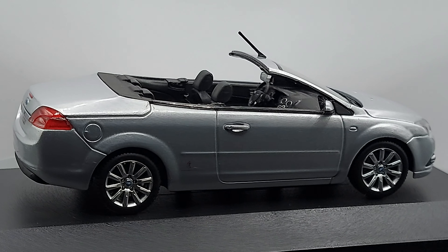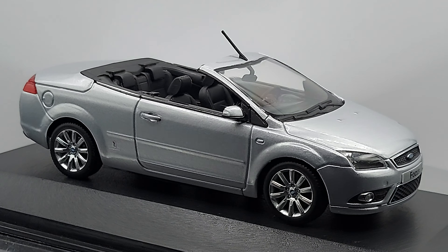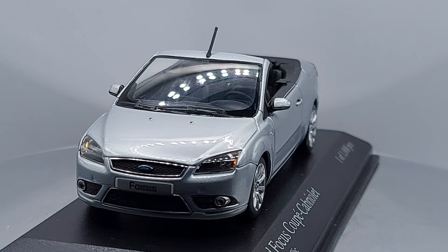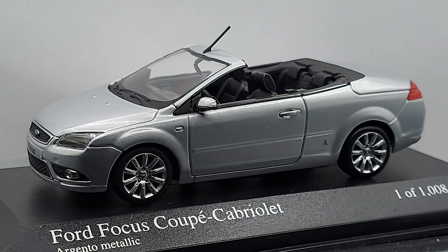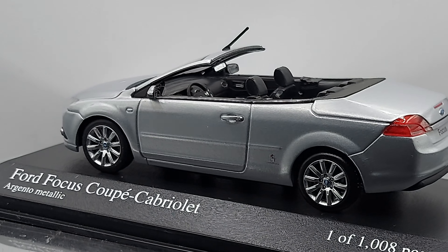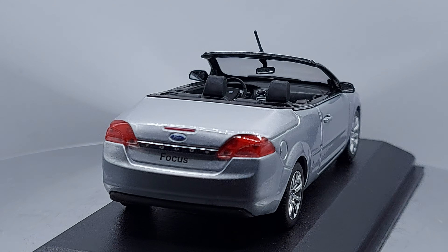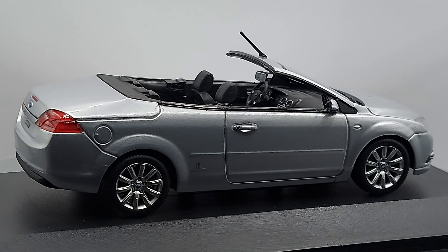So, what do you think about this car? One fact I wanted to bring up: if you're not from North America, you may not know this — in North America, we did not have a convertible slash cabriolet in our market for the Ford Focus. And in that era, the Ford Focus around this time was a very different-looking car than this.